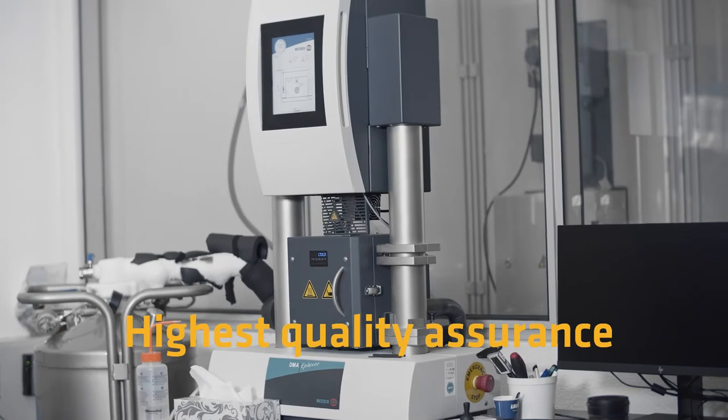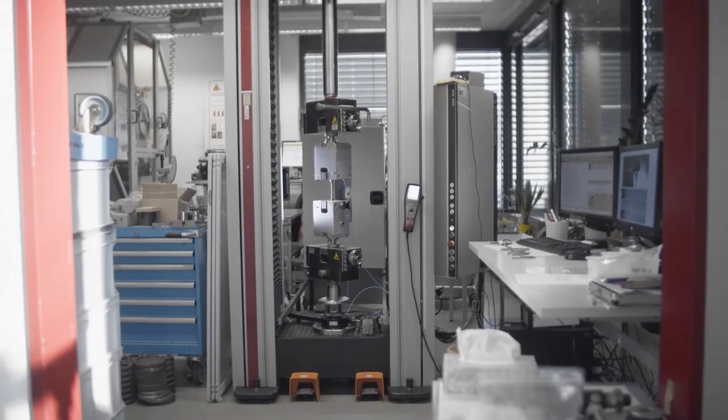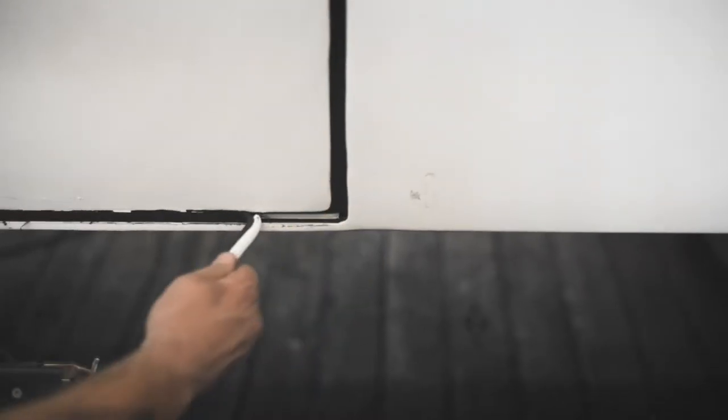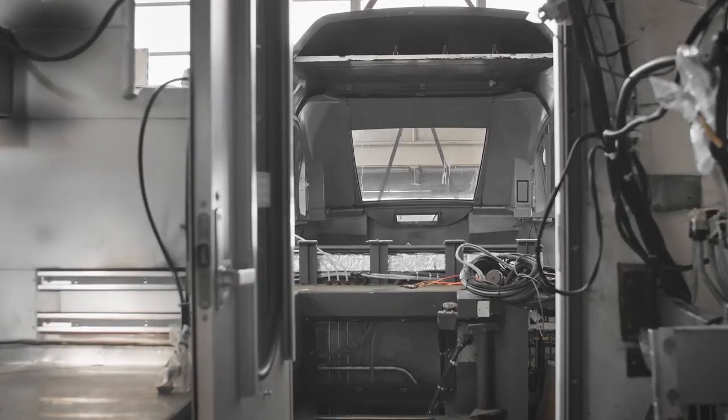Seeker manufacturing and quality assurance comply with all relevant rail standards. Every now and then, we evaluate Seeker's adhesive performance by disassembling and reviewing rail vehicles. The acquired knowledge is applied to the development and continuous improvement of our rail adhesive products.